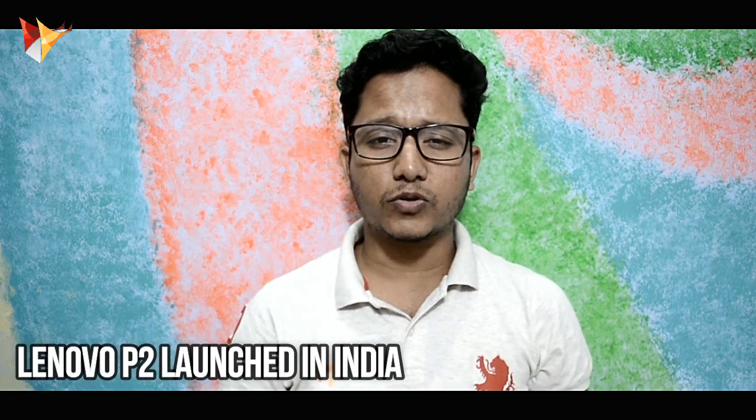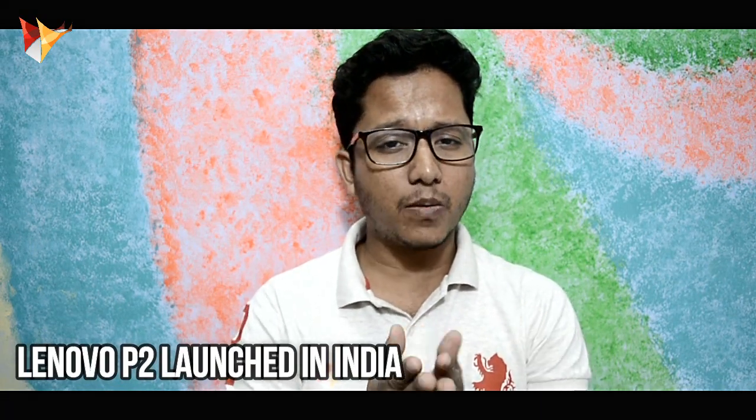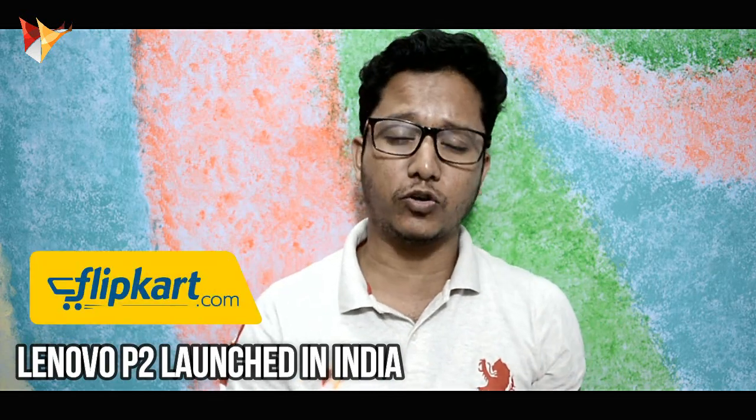Hey what's up guys, this is Avetan and Yorj Nidia. So finally, Lenovo has officially launched the P2 in India. Yes, it is exclusively available on Flipkart.